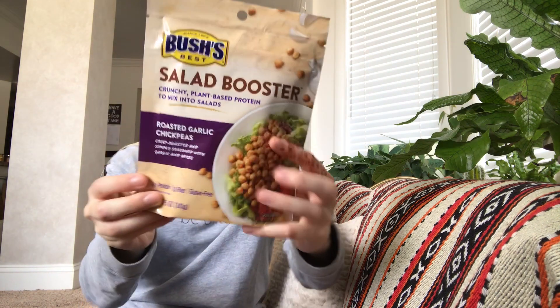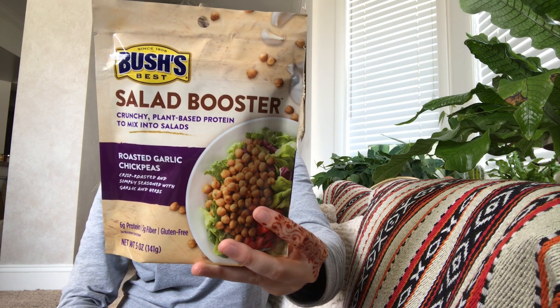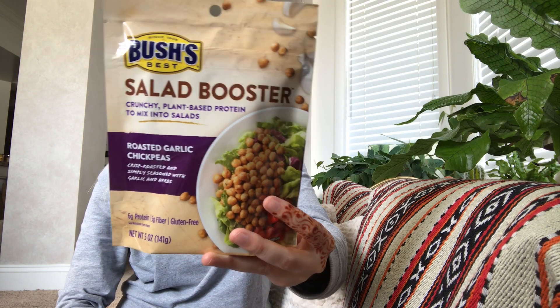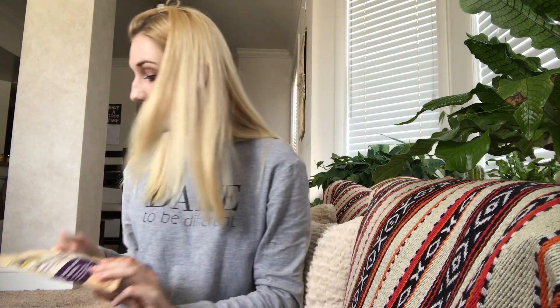Still a couple more things in the box. Next are Bush's Best Salad Boosters — crunchy plant-based protein to mix into salads. This one is roasted garlic chickpeas. This is going to be yummy. I don't eat a lot of salads, but I may just eat them as a snack. These are $3.99 each, and it looks like there were two different flavors. I'm not sure what the other flavor was, but I'm excited to have this.